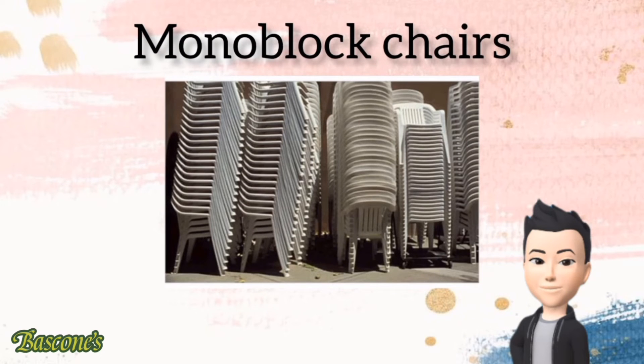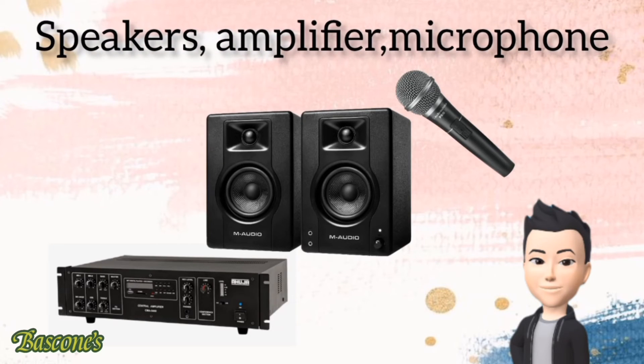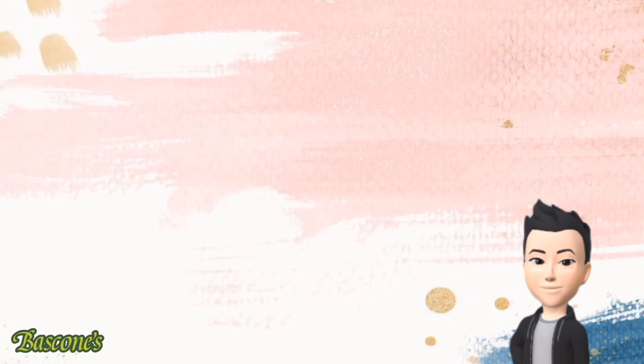The chairs are important for the comfort of viewers or listeners. Next, we have medium-sized, good-condition speakers, amplifiers, and microphones to have a better, loud, and clear voice so that listeners will be able to hear important information clearly.